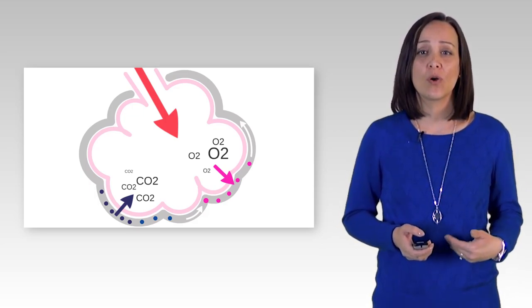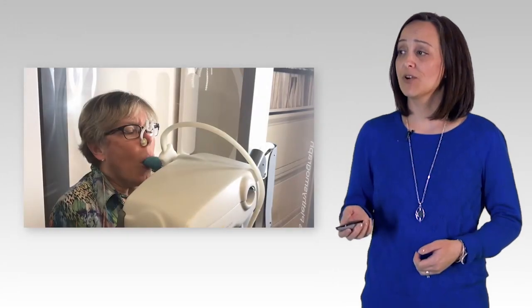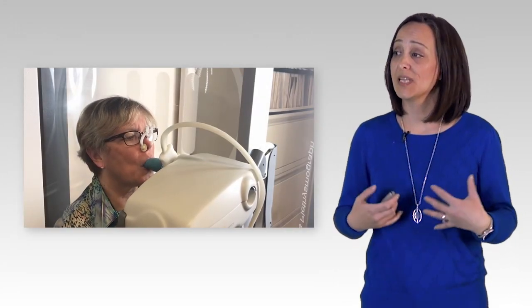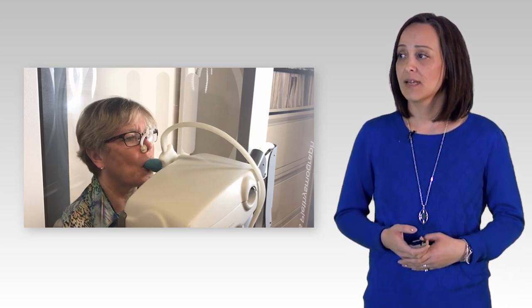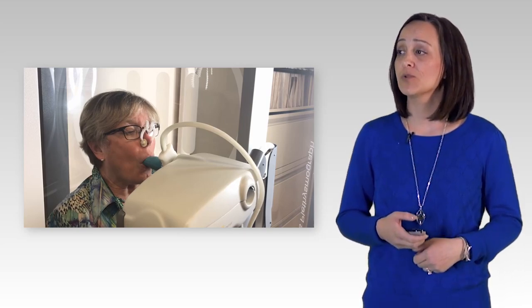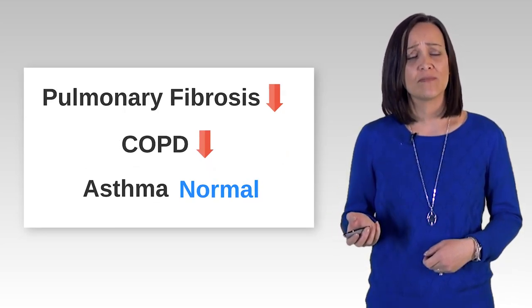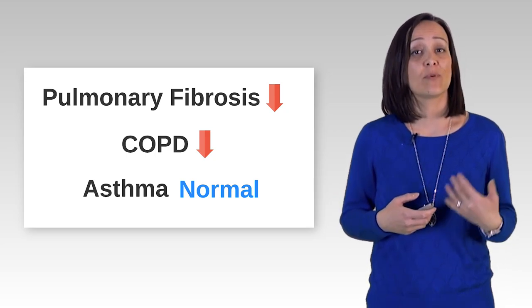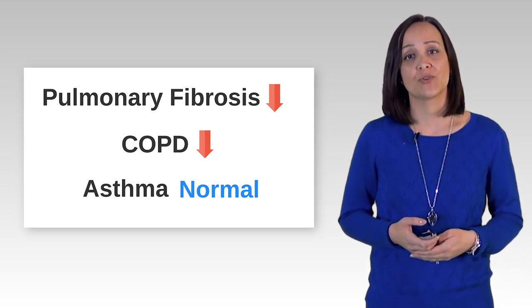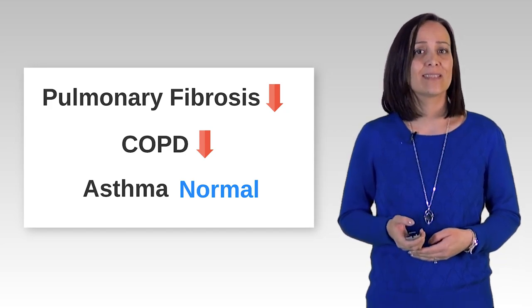For the DLCO test, you will be coached to fill up your lungs all the way with a gas mixture, hold it for 8 seconds, and then blow out completely into the machine. First she has to empty her lungs all the way so that she's going to be completely full with the gas mixture. Now she's inhaled the gas mixture and she's holding, and while she's holding, the gas mixture should be passing through the air sac walls into her bloodstream, and then she will be coached to blow it back out. The machine analyzes how much of the gas mixture remains in the air that was blown out. Since we know the amount of gas breathed in, and the machine measures the amount remaining in the air breathed out, the amount that diffused into the blood can be calculated.